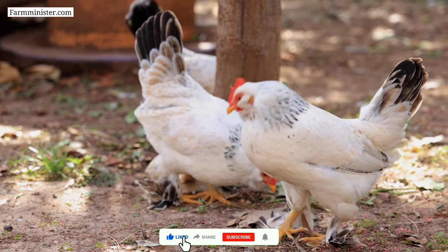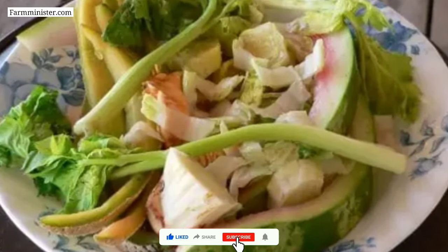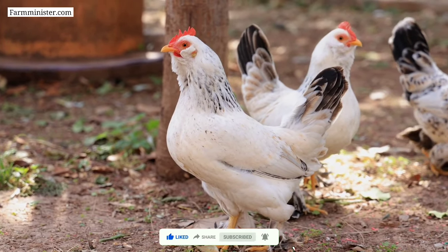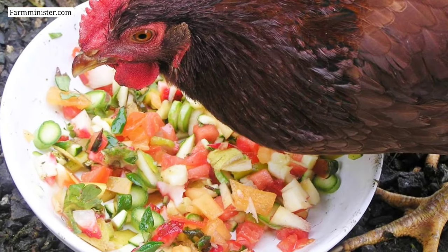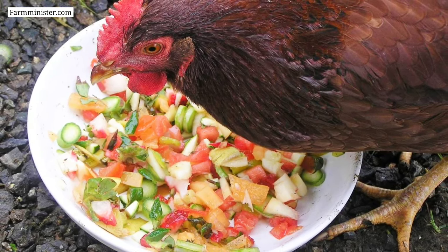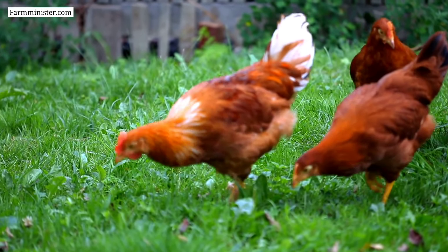How do you feed green vegetables to chickens? First, choose fresh vegetables that are free from signs of spoilage or damage. Next, wash the vegetables thoroughly under running water to remove extra dirt. You can then offer the green vegetables to chickens directly, or chop them into small pieces and mix with some regular chicken feed.